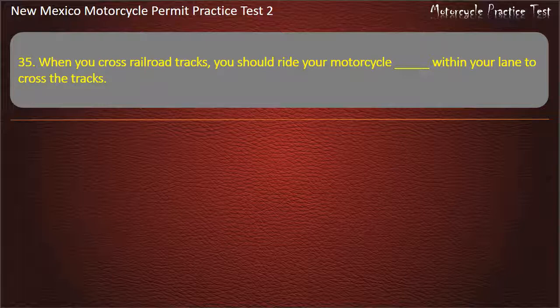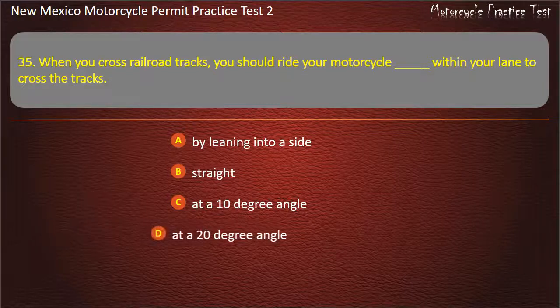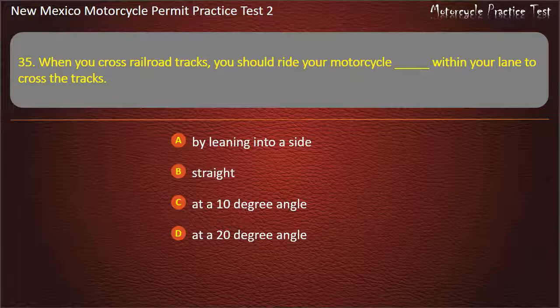Question 35. When you cross the railroad tracks, you should ride your motorcycle within your lane to cross the tracks: By leaning into a side. Straight. At a 10 degree angle. At a 20 degree angle. Answer: Straight.